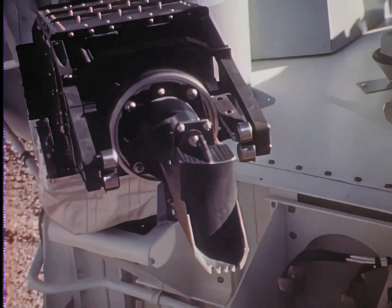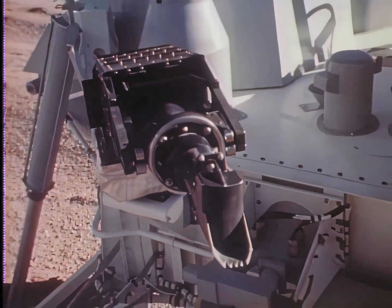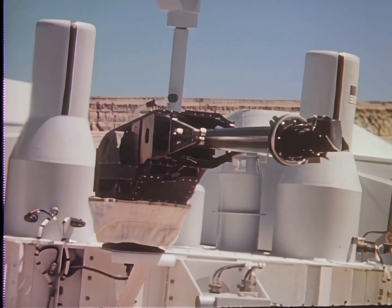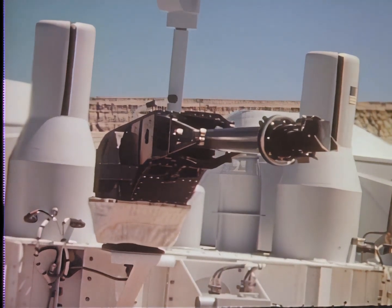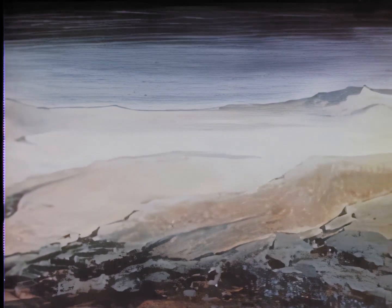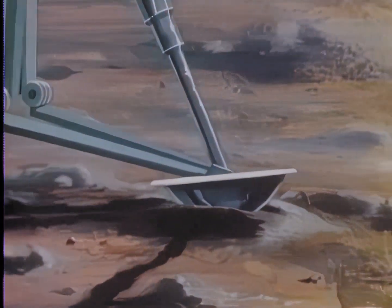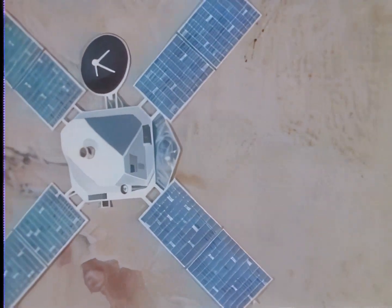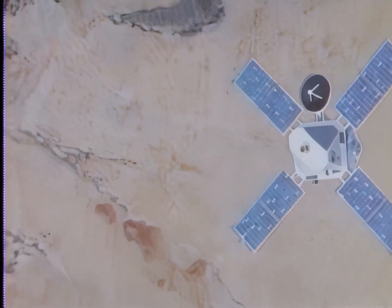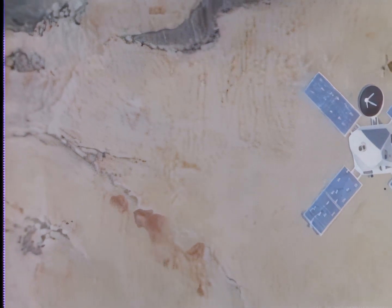One of the most interesting science experiments is the sampling device — a small shovel on the end of a telescoping arm that will reach out, scoop up Martian soil, and drop it into a chemical analyzer on the Viking lander. If there are Mars quakes, they will be transmitted through Viking's legs to an onboard seismometer. The orbiters continue photographing and thermally mapping the surface and serve as relay stations for data from the landers.